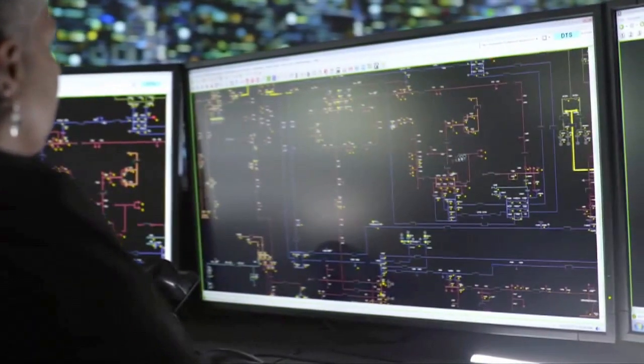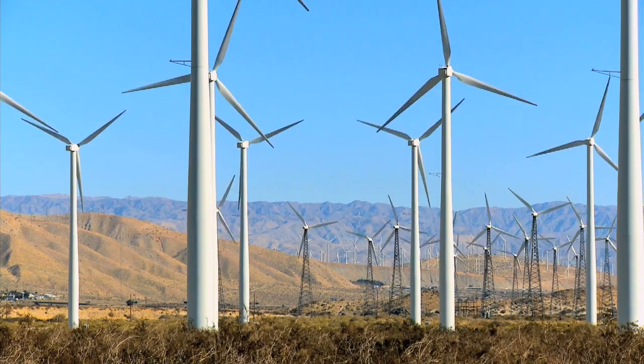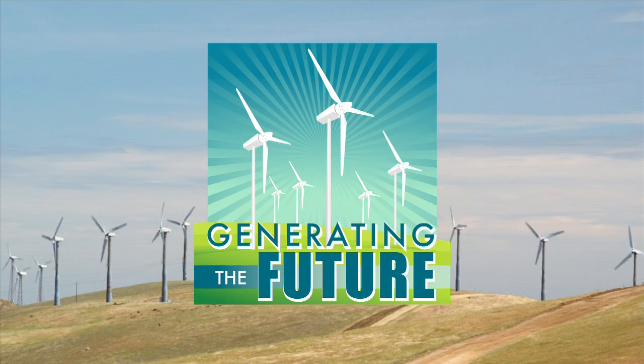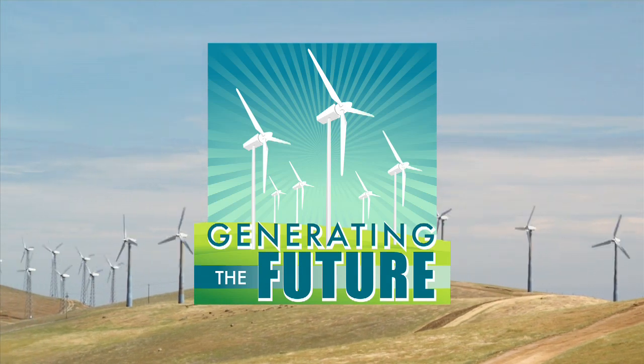Now is your chance to harness your skills, talents, and knowledge to produce an energetic and electrifying solution for today's design challenge. Good luck, Newport News middle and high school students!